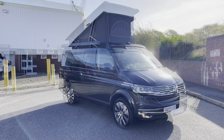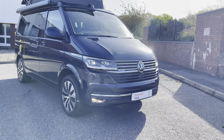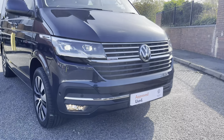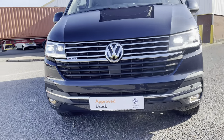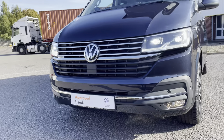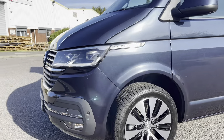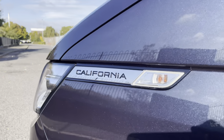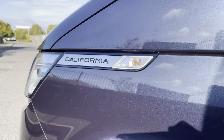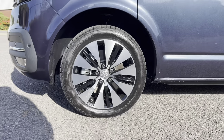This lovely approved used VW California Ocean comes in a lovely starlight blue finished in metallic paint. As we approach the front of the vehicle, we can take a look at the LED headlamps that come with LED daytime driving lights. There's also some chrome styling badging along with some 4Motion badging as well. The vehicle also comes with front parking sensors and front fog lamps with a cornering function.